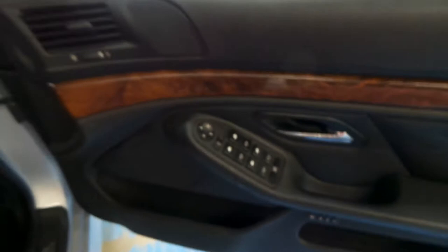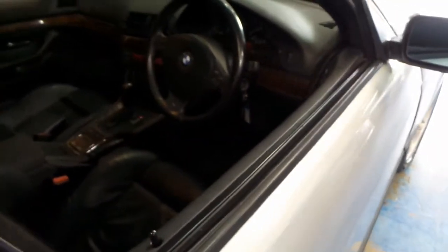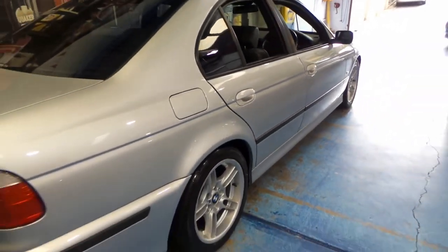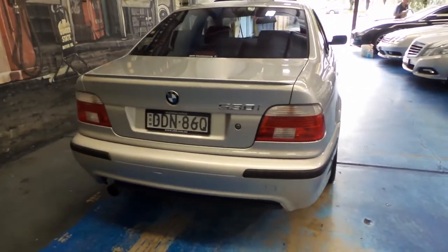It's silver with black leather interior because that's an M Sport. You've got the M Sport steering wheel, seats, and the much bigger wheels. It's in particularly good condition. The M Sport also came with the body kit.